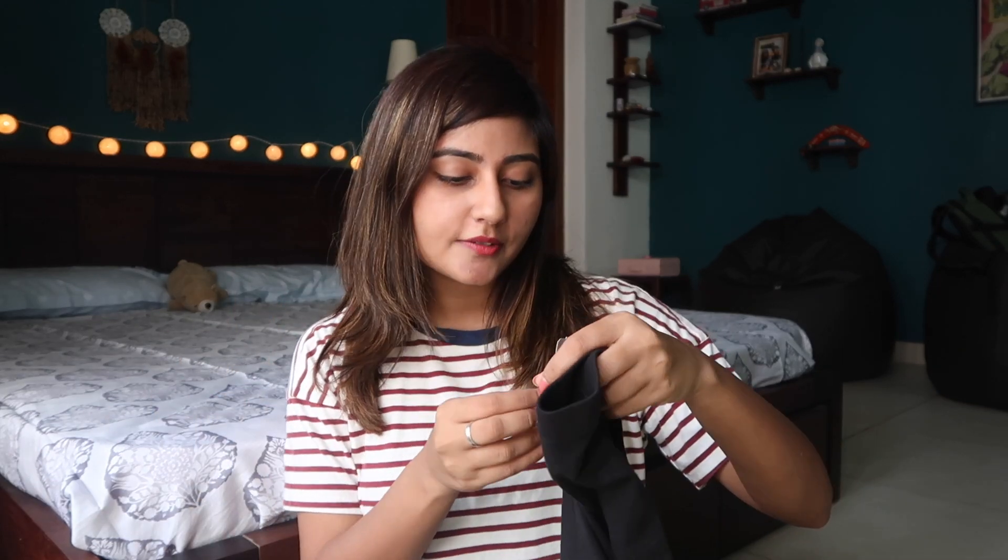Then I picked up these black leggings from Forever 21. These are pretty much my standard leggings — they don't last very long honestly, but they're pretty reasonable so I just keep buying them. This was for 369 rupees. And those were all the clothes I bought from Forever 21.